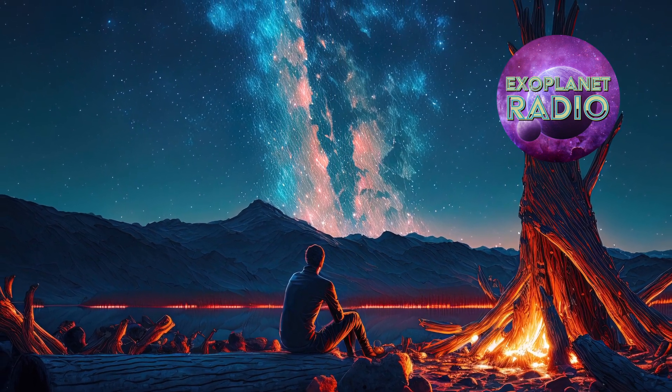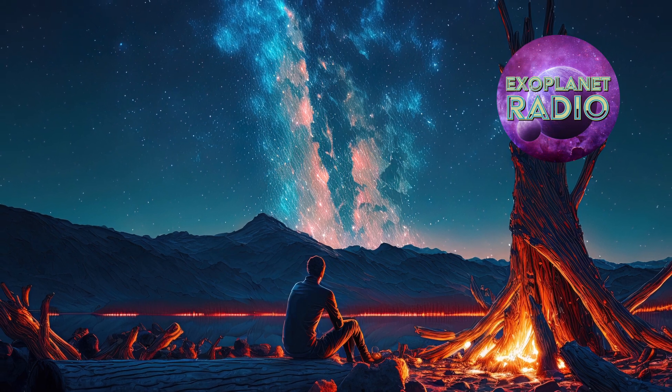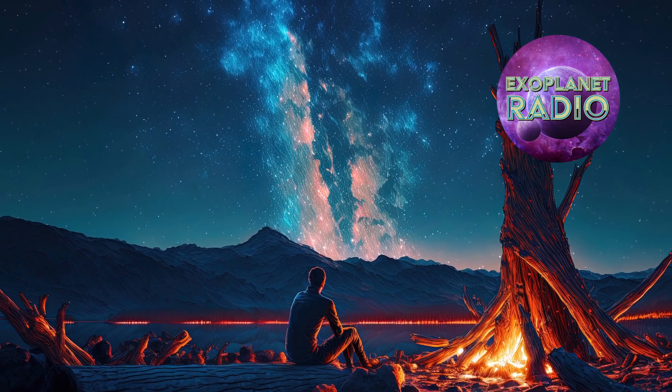And maybe, just maybe, we learned that the universe is teeming with life.